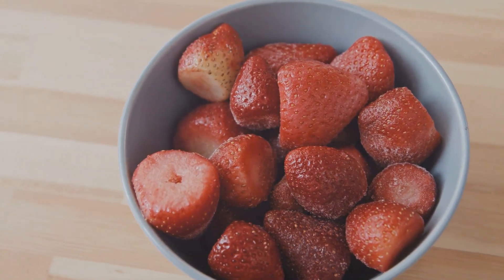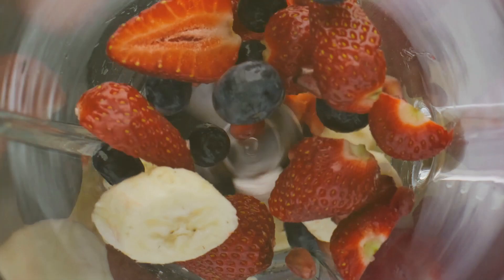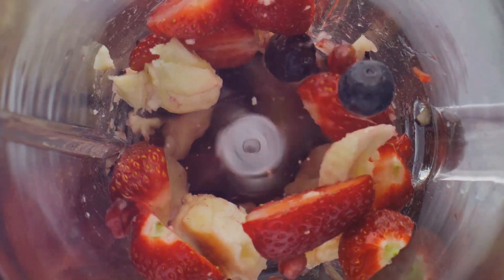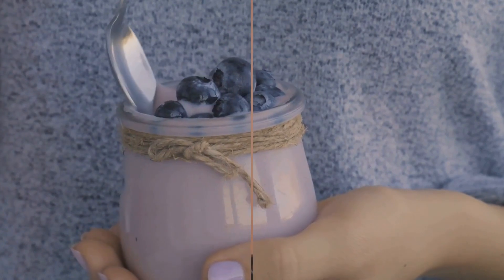But what's a smoothie without some fruit, right? You can choose your favorite fruit to add a sweet twist to your Protein Powerhouse. Whether it's strawberries for a tart kick, bananas for a creamy texture, or blueberries for an antioxidant boost, the choice is yours. For a breakfast that powers you through your day, the Protein Powerhouse is your go-to.